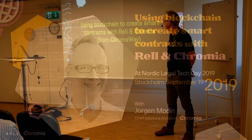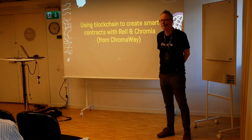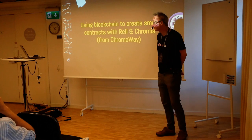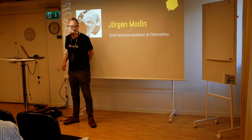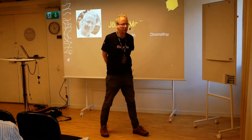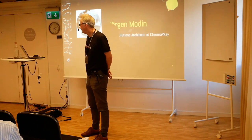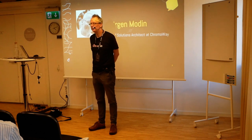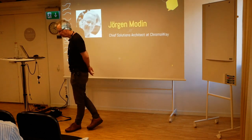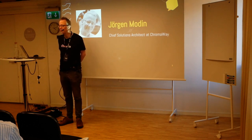Using blockchain to create smart contracts with REL and Chromia from Chromaway. My name is Jørgen Modin, I'm the Chief Solutions Architect at Chromaway. My job is basically to assist customers and entrepreneurs with finding solutions with blockchain for their ideas and problems, or just brainstorm about things they could do with blockchain.